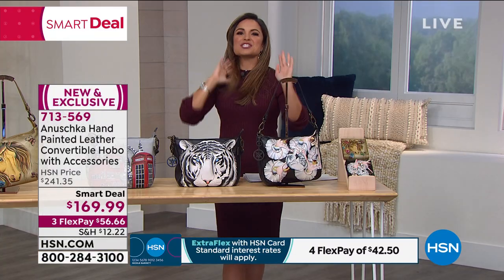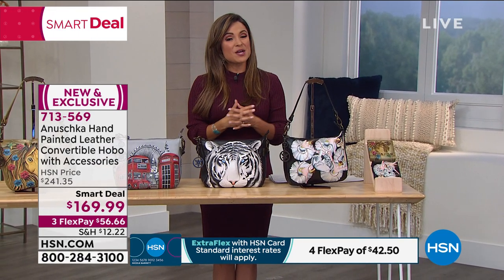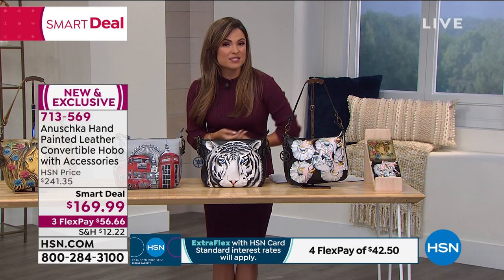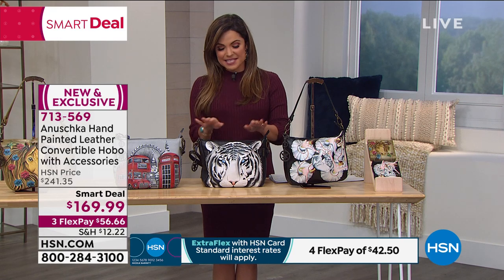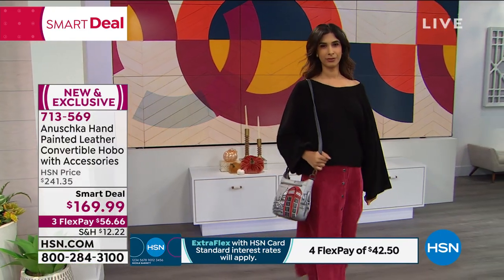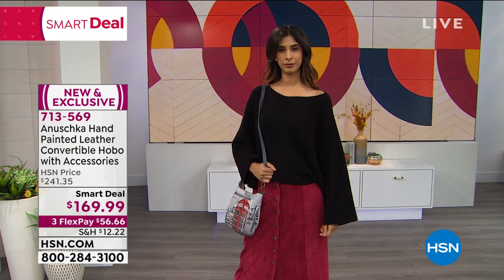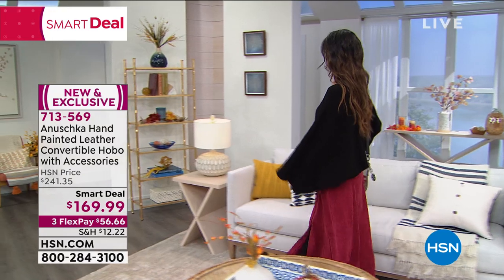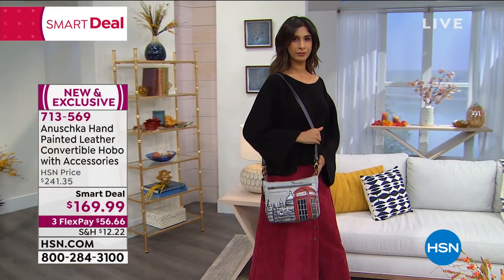Our HSN price on this is $241.35, and while it's a smart deal you're saving about $72. We do have three flexible payments available — you can get it home for $56.66. We are in our extended holiday return period right now, so whether it's for you or a gift, you have plenty of time to enjoy this smart deal.